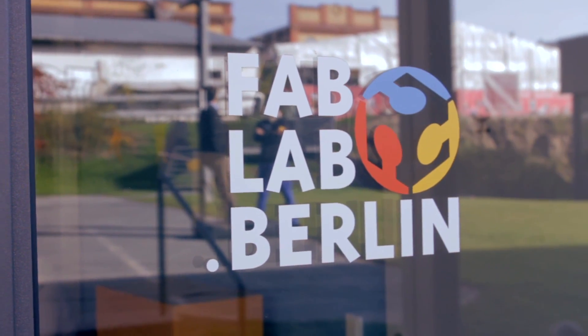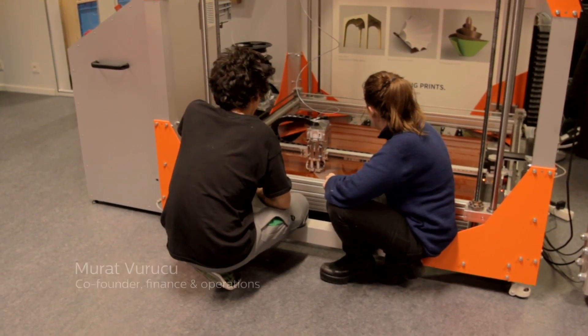FabLab stands for a fabrication laboratory and it's basically an open space that has the mission to help people, to enable them to design things and to create things.